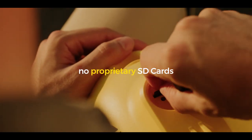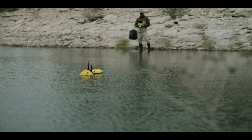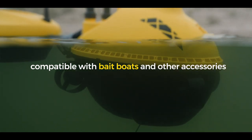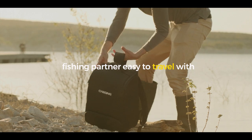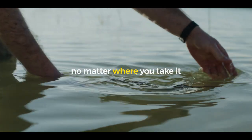No proprietary SD cards, seamless smartphone app operation and compatible with bait boats, sonars and other accessories. Think of the Chasing F1 Pro as your smart fishing partner — easily transportable, making for a smart and enjoyable afternoon of fishing, no matter where you take it.